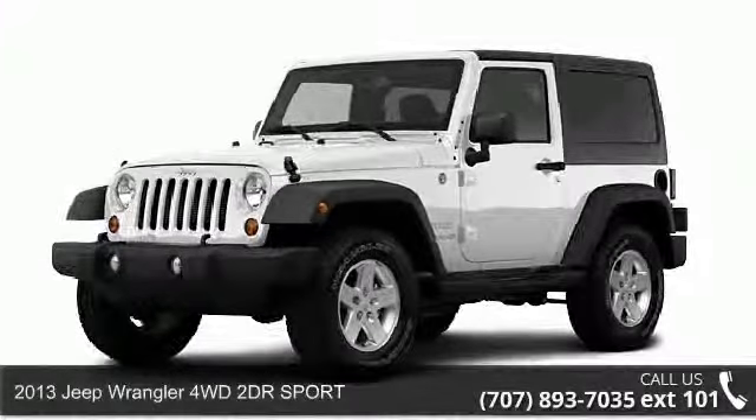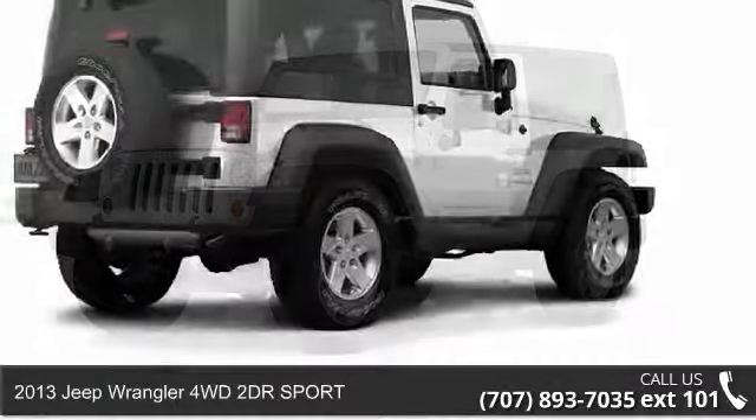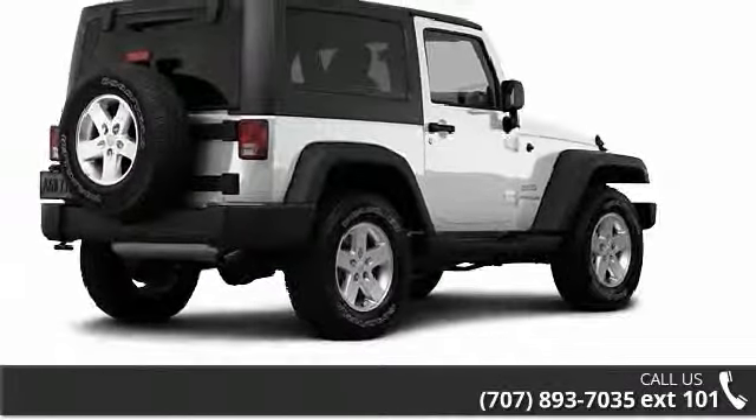Arrive in style with this 2013 Jeep Wrangler. If you are looking for a first-rate auto, this one could be yours today.